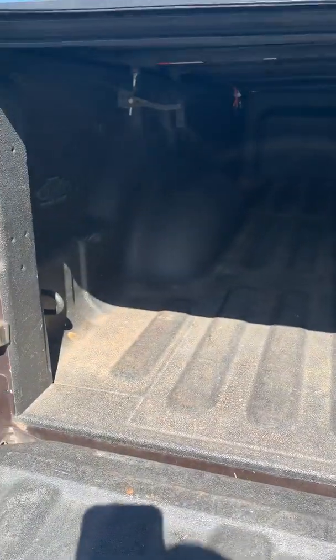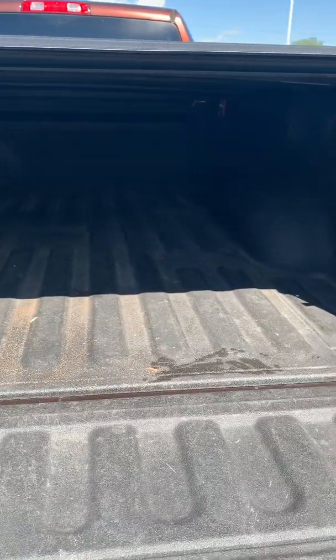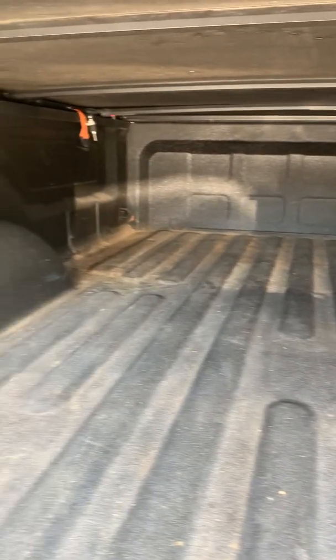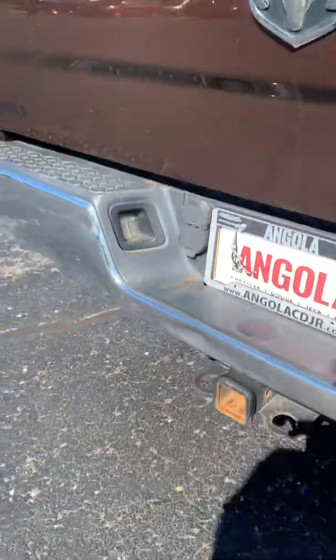It does have a spray-in bed liner. No dents or anything that I can see in there from any heavy hauling. Tow package of course.